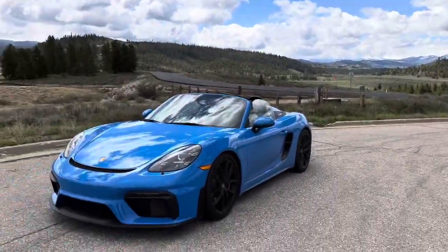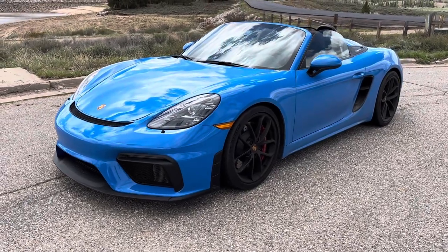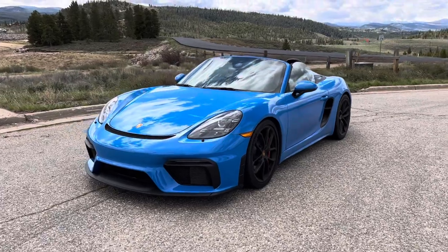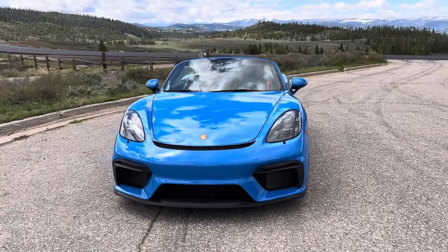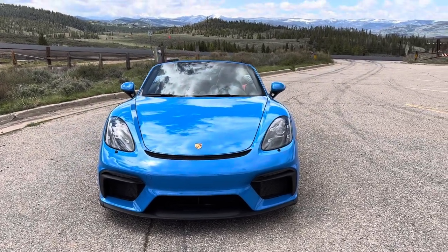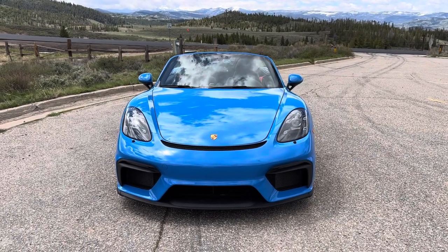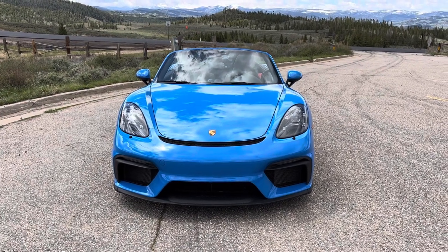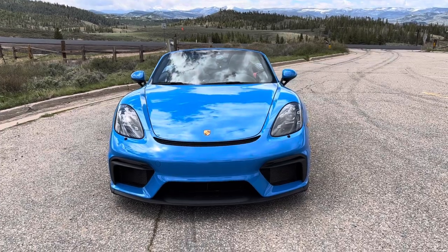I can hear the birds chirping. Now I'd like to introduce you to my Spyder. The Spyder is what we sold our turbo for. We got the allocation and had this car built. It was delivered January 7th and it's still snowy. I drove through a lot of snow actually today, but finally getting to really enjoy this car. We have about 3,000 miles on it now and I'll tell you about it.